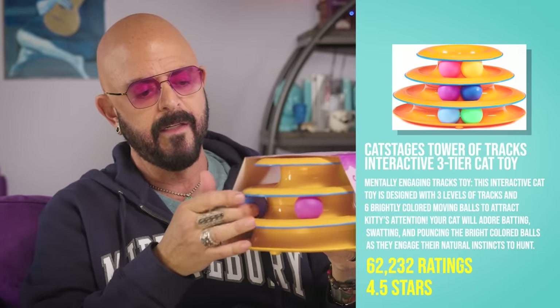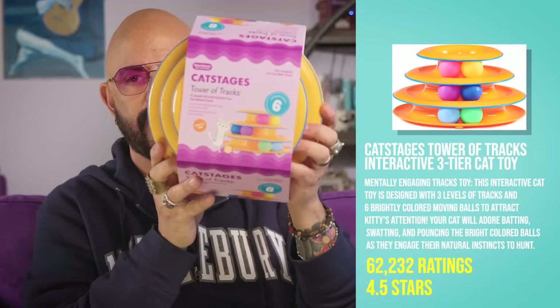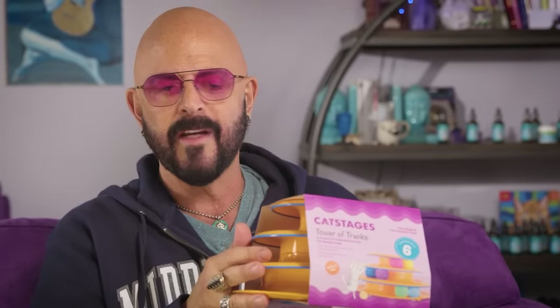Our next top seller is the Cat Stages Tower of Tracks — you got the balls that go around. If you want to know my review, just look at the expression of the cat on the cover. He's like, yeah, whatever. These things are fine, and any investment you make in stimulating your cats, as long as it's not dangerous, I applaud you for doing it. Kittens love this stuff, but for a grown cat, this gets boring pretty quickly. I'd recommend putting it out and then taking it away, putting it back down a week or two later, because they're going to master it pretty quickly.